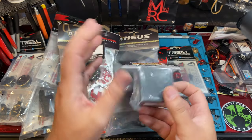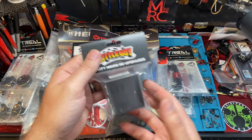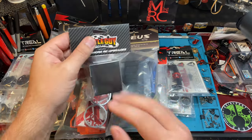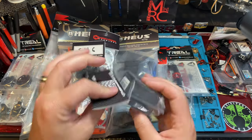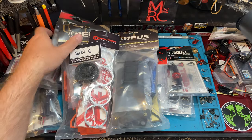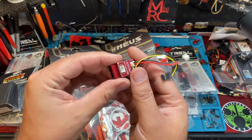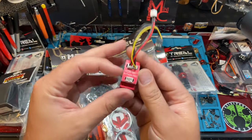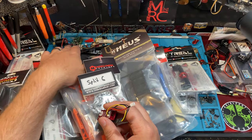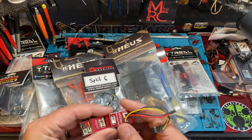We also have a Little Guy Racing motor — this is the 3500 pancake-style motor. I wanted to check it out but I don't have a build for it yet. We've got the Python Pro and also a Lizard Ultimate over here somewhere — there it is. So I've got some stuff to do for builds, I just need to find the time.